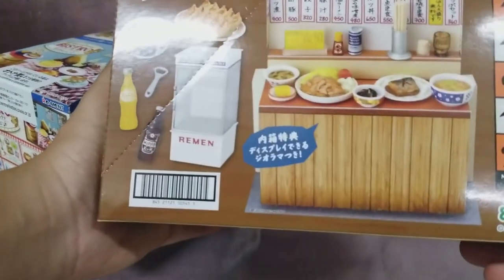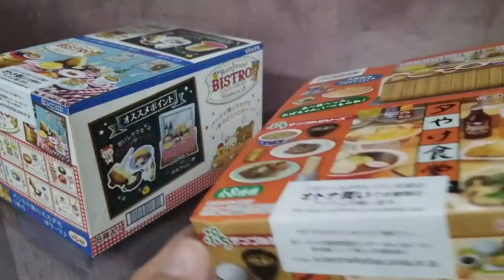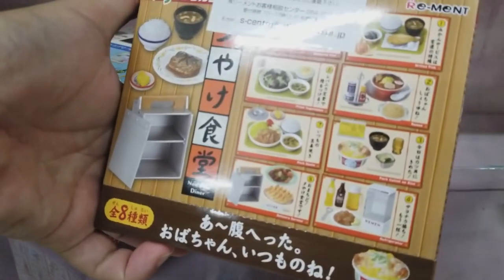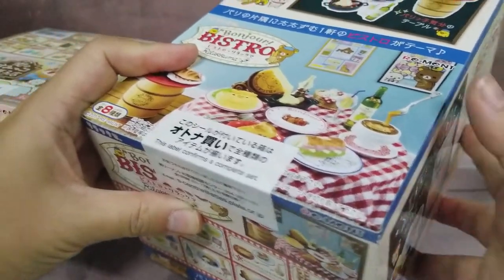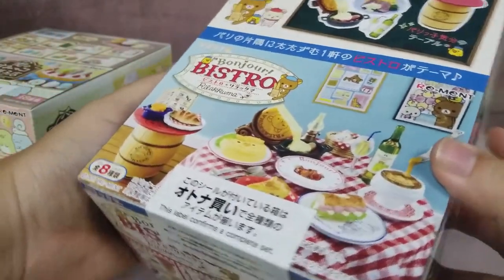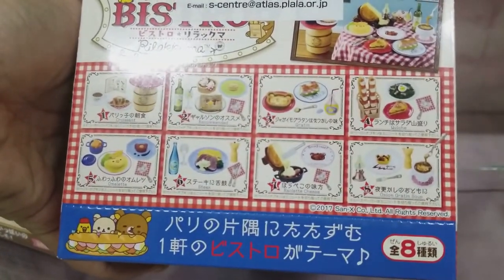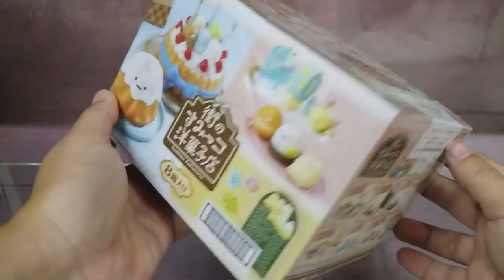Other new arrivals and restocks include this one — this is the Nostalgic Diner, which includes ramen and other stuff. This set is quite popular and quite nice. This one is Bonjour Bistro Rilakkuma set. This one is Sumiko Pastries.